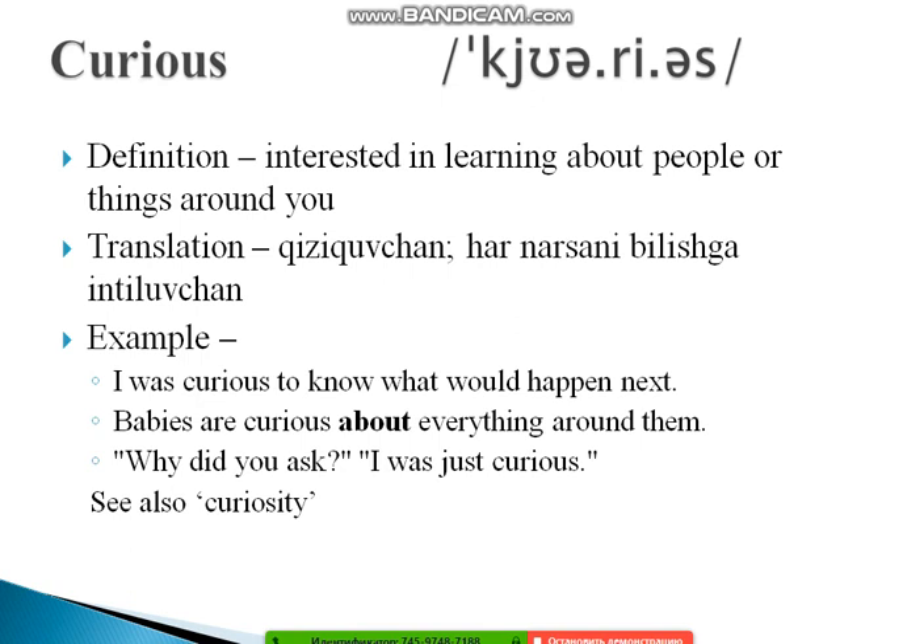The next word is 'curious.' Its definition is: interested in learning about people or things around you. Examples: 'I was curious to know what would happen next.' 'Babies are curious about everything around them.' And: 'Why did you ask?' — 'I was just curious.' Also study the noun form 'curiosity.' Remember the saying: 'Curiosity killed the cat,' meaning one should be careful about prying too deeply.